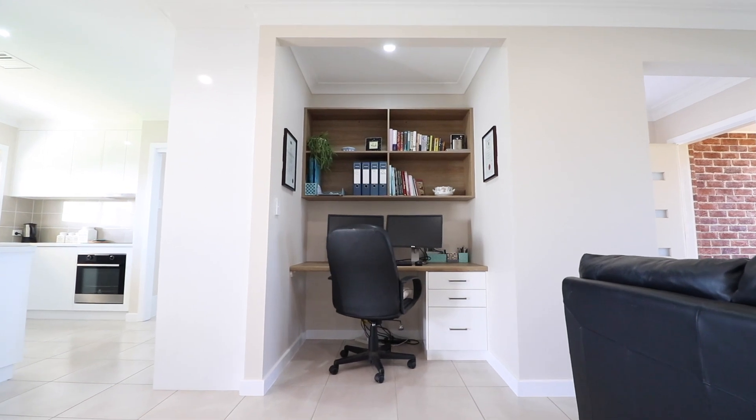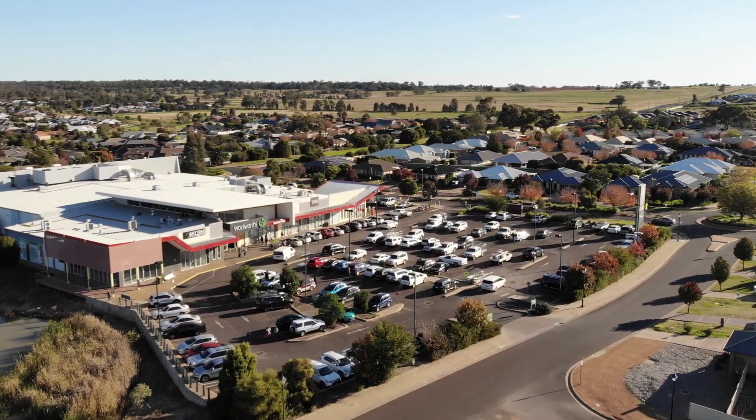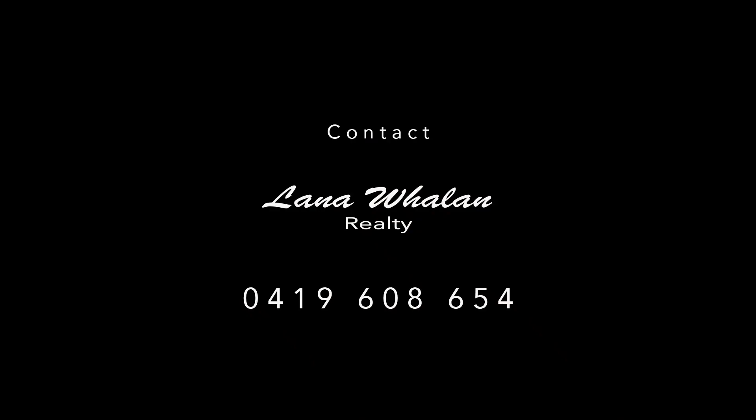Only a short distance to Delroy Shopping Centre. Just move in with nothing else to do. Welcome. Contact Lana Whalen Realty today.